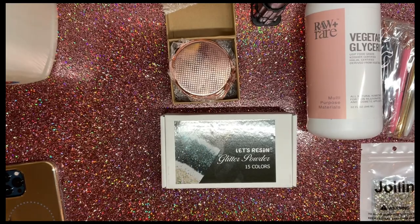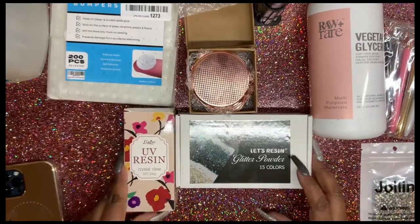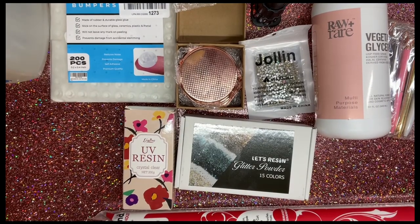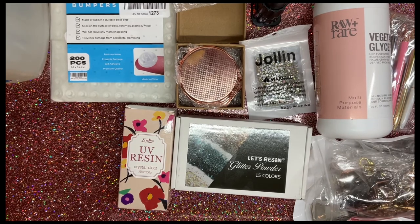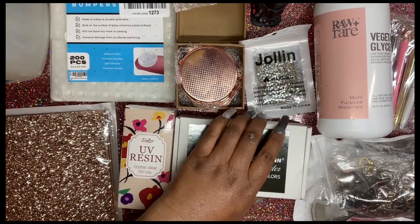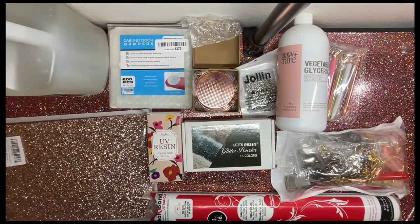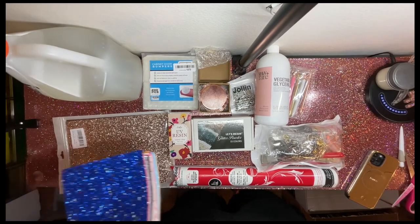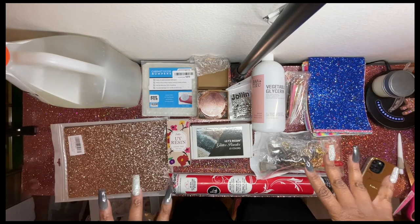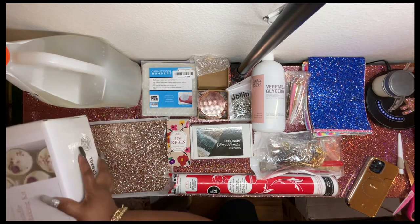All this stuff you see is going to be for Vlogmas. I like doing new crafts for Vlogmas — I decided that's what I wanted to do this year. There's a lot of different stuff in store for you guys, a lot of things I haven't done before. I'm going to be making a candle, and we're also going to be doing some more snow globe tumblers — but in a different way than before.